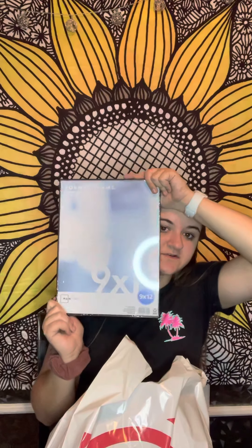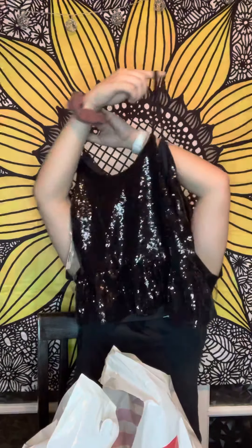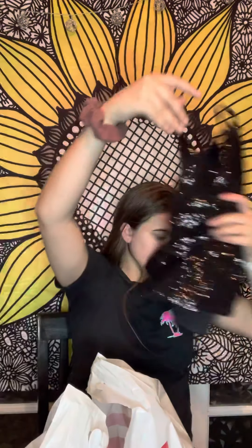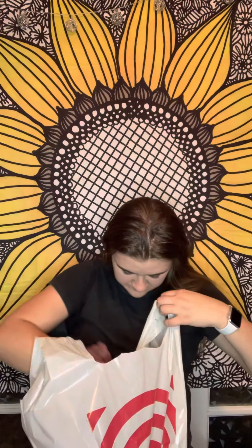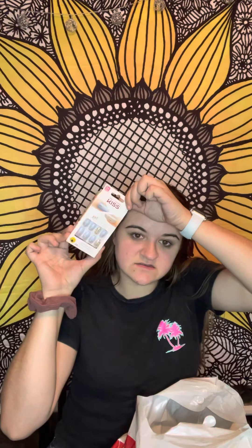At Walmart I got a picture frame as a gift for my boyfriend for our one-year anniversary. They had a bunch of clothes on clearance — I got this top, super cute. Originally $11.96, marked down to seven bucks. I also got a nail file for 96 cents, nail polish remover, some pins — I'm obsessed with pins — and some cute press-on nails since nail salons aren't open. They were only five bucks.